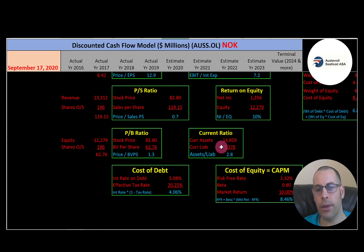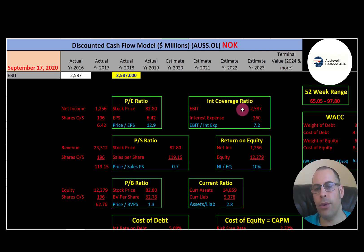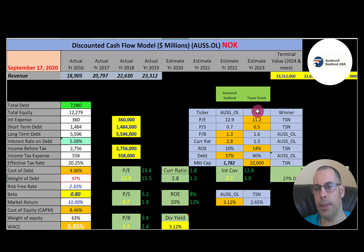Current ratio is current assets over current liabilities; ROE is net income over equity; interest coverage ratio is EBIT over interest expense. The only other company I've covered in this industry is Tyson Foods. Tyson is better in PE and price to sales, though they're close. Austevoll is better in price to book and current ratio. Tyson is slightly better in ROE, but Austevoll carries less debt. Tyson is much larger at a $22 billion market cap versus Austevoll's $1.8 billion. Austevoll pays a higher dividend yield at 3.1% versus Tyson's 2.65%. To summarize, Austevoll trades at a 27% discount with good ratios.